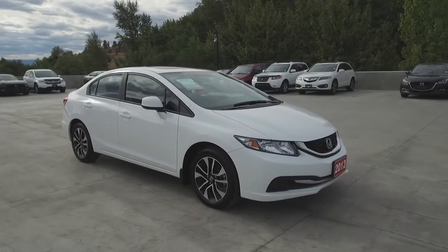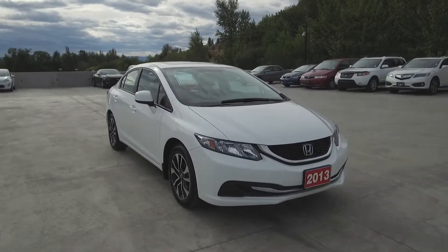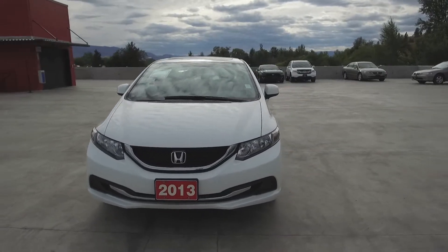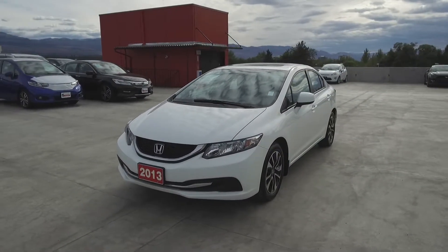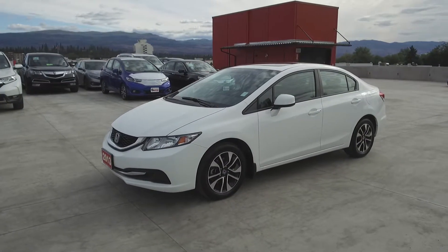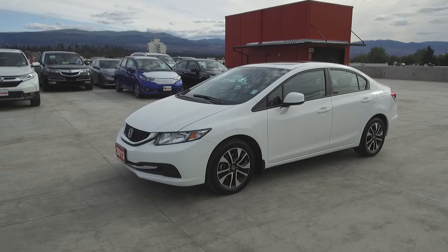We have a family friendly low pressure environment and we don't charge documentation fees or any other hidden charges. Harmony Honda is located at 2550 Enterprise Way in Kelowna, BC. If you have any questions about this vehicle feel free to leave a comment below or come on in and see for yourself why we are the dealership with the number one customer satisfaction in the Okanagan Valley.